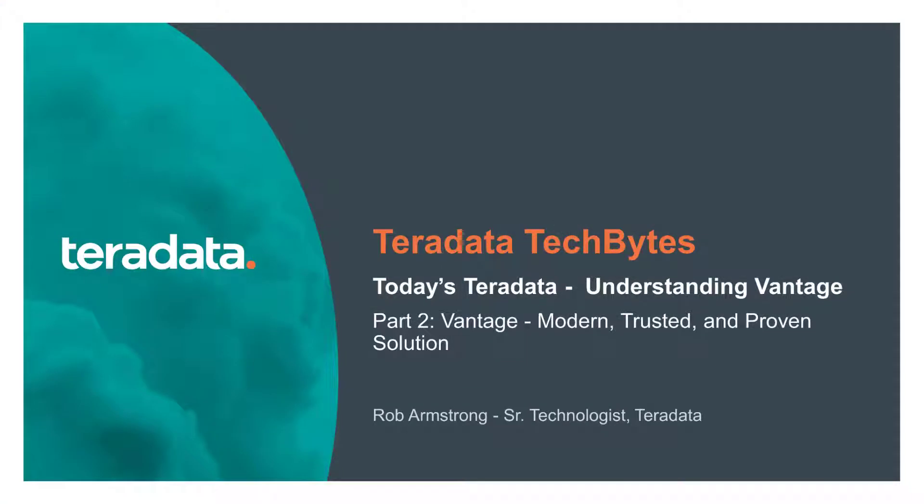Hello, and welcome back to our Tech Byte series on today's Teradata. This session is going to cover how Vantage is a modern and proven solution for analytic needs. I'm Rob Armstrong, a longtime Teradata guy, your host.